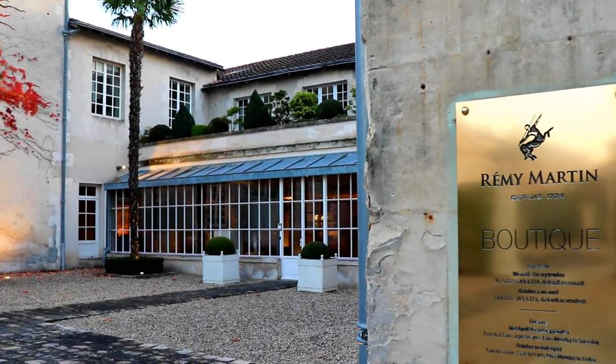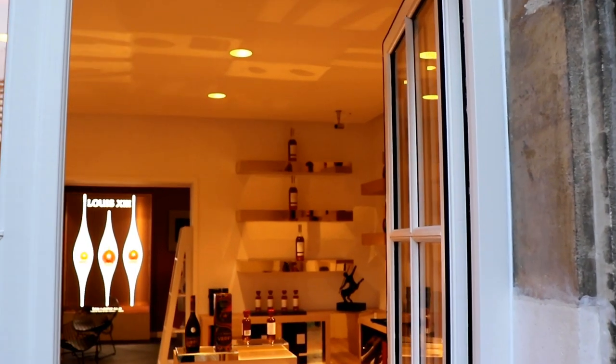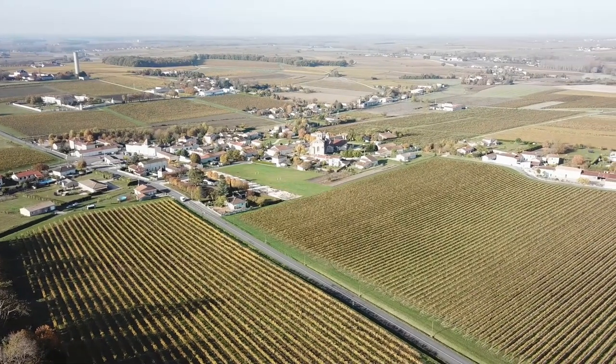Rémi Martin is one of the oldest Cognac houses, founded in 1724. It's also one of the most reputable and one of the largest. I was actually visiting Rémi Martin in the region of Cognac just a few months ago and I made a video about touring and visiting their facilities. The specificity of Rémi Martin is that they only use grapes produced in the Fin Champagne area — the very heart of the Cognac vineyard and production area. Fin Champagne is called that because the terroir and soils very much resemble the ones found in Champagne — they are chalky, very limestone-rich soils.